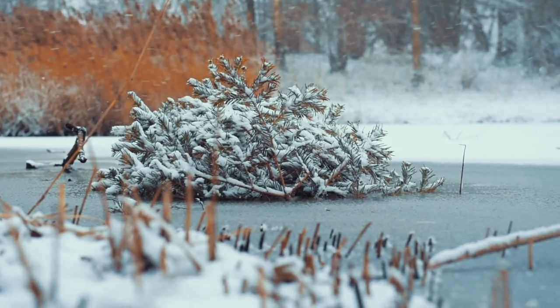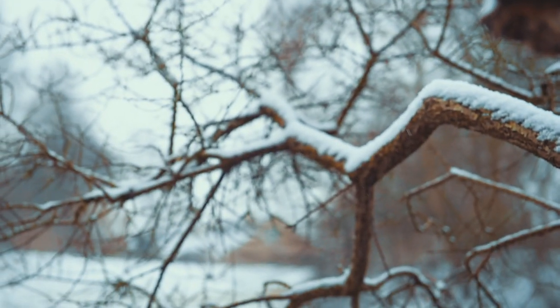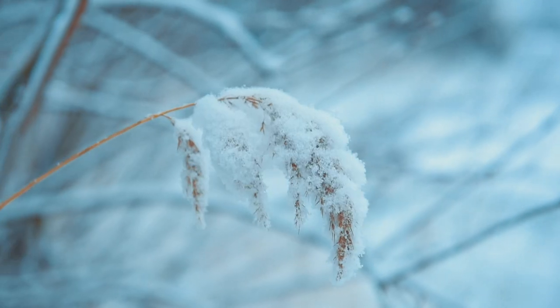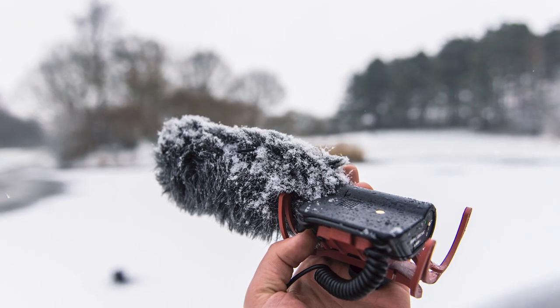Most of the time when it snows in the Netherlands it just melts right away. So I took this opportunity. And if you don't know what a dead cat is, it's that fuzzy thing over your microphone which just tries to get the wind out of the audio.